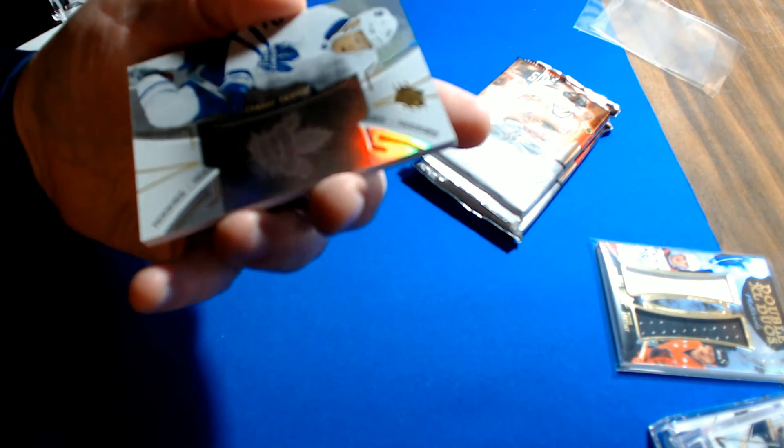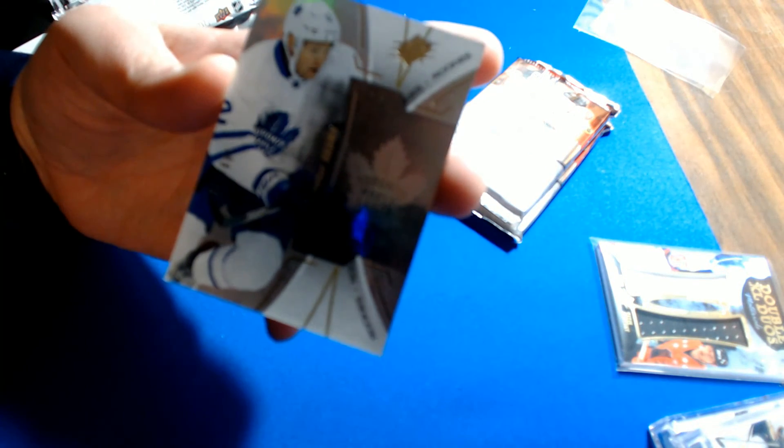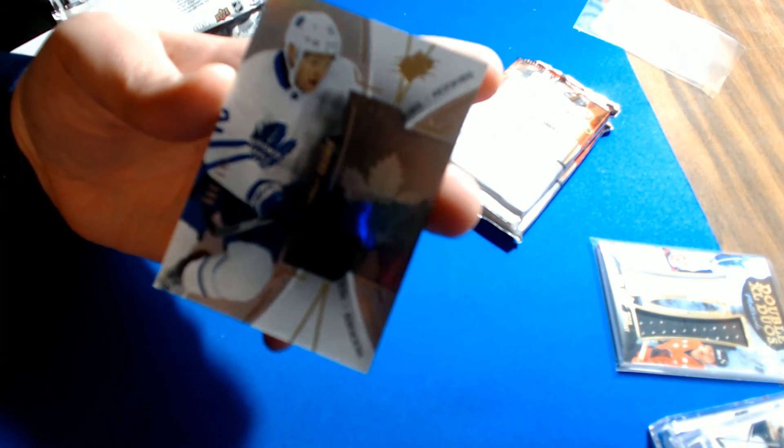For the Toronto Maple Leafs it's a Connor Brown rookie hologram, 188 of 399. Toronto goes to Todd S.